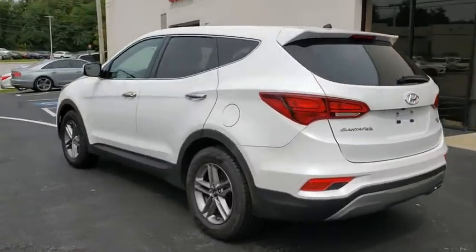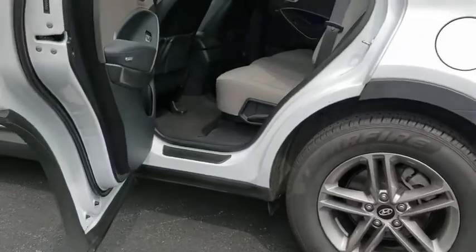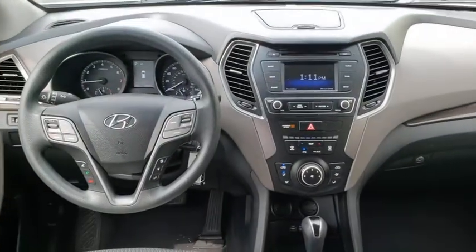Traction control, dual airbags, power steering, alloy wheels, four-wheel disc brakes, AM FM stereo with CD player, rear window defroster, power windows, security system, trip computer, electronic stability control.